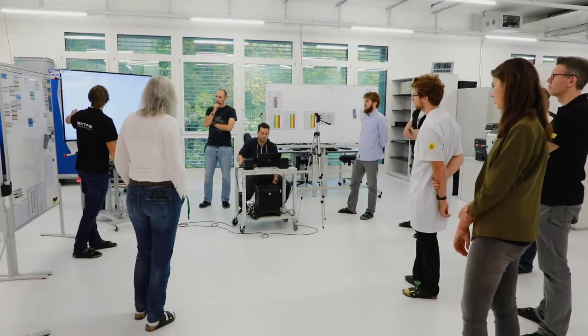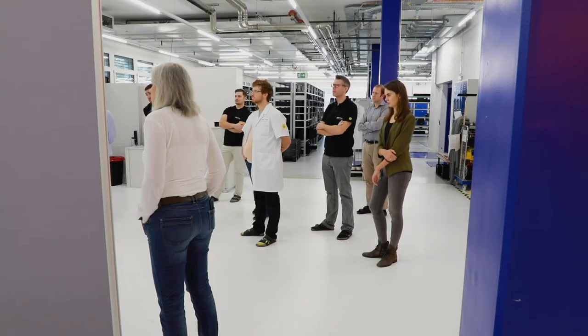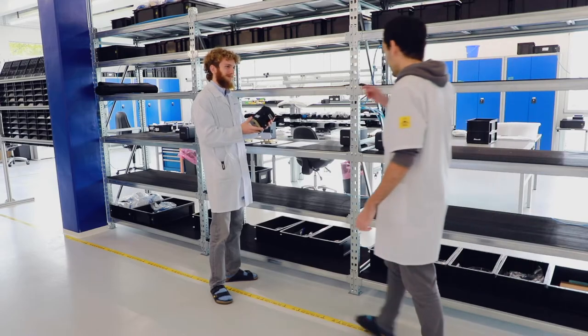It makes me proud to be a part of this process. Simon and his colleagues work closely with development scientists and engineers who take an idea and turn it into a working piece of hardware and software.